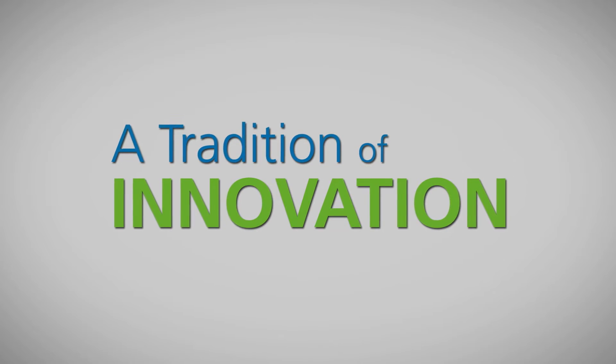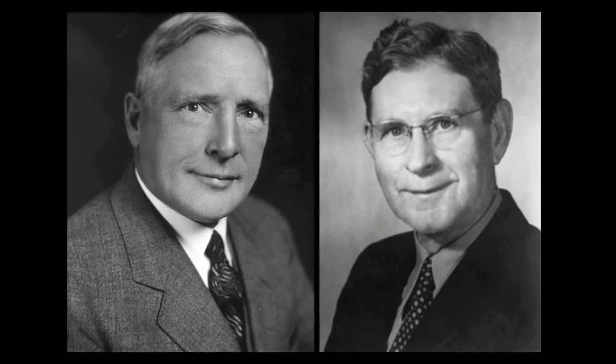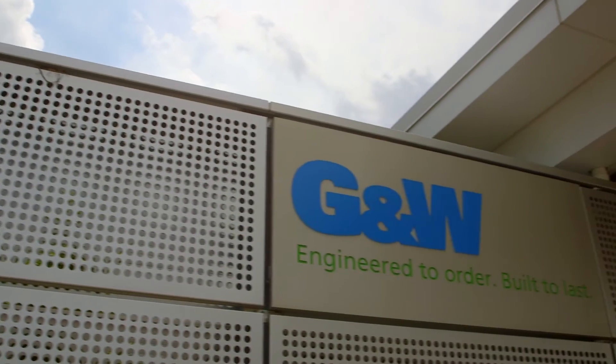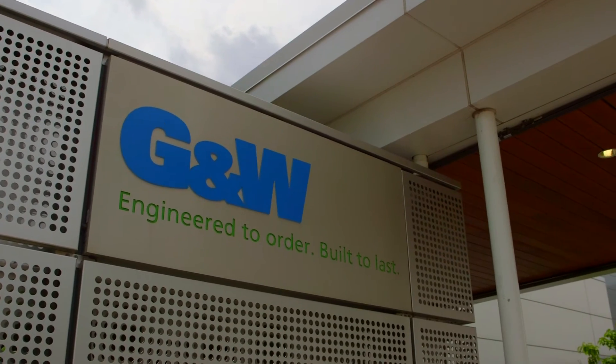In 1905, two Commonwealth Edison employees had a brainstorm on how to more safely disconnect power on utility poles. They created the first disconnecting porcelain pothead, and GNW Electric Company was born. Since then, GNW has never stopped innovating.